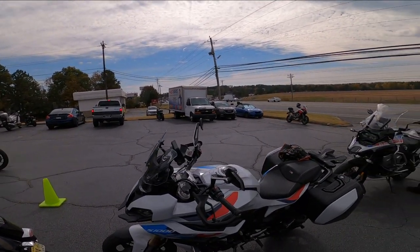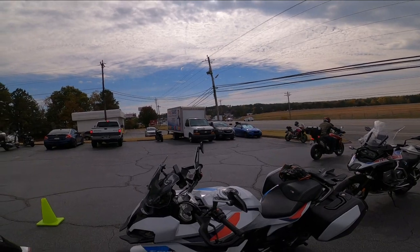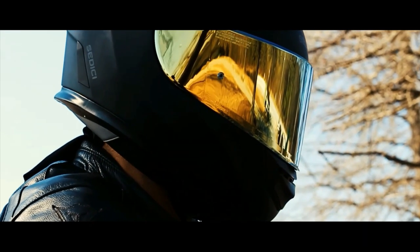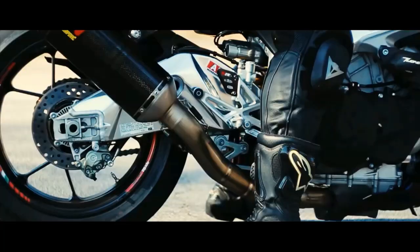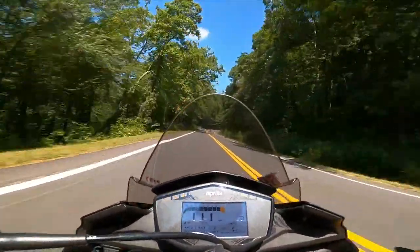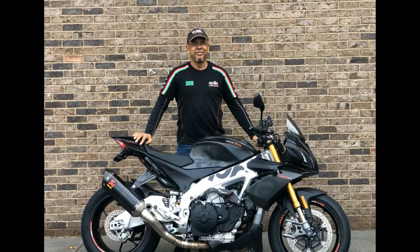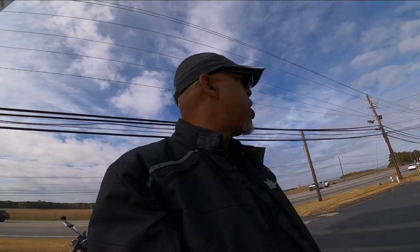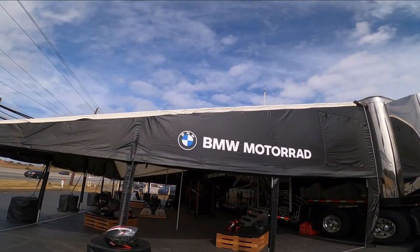Here we are, Antman Moto, about to do an annual event that I like to do — the BMW Motorrad Demo Day. We are at the BMW Motorrad Riders event. Let's go see the bikes that are on offer today.